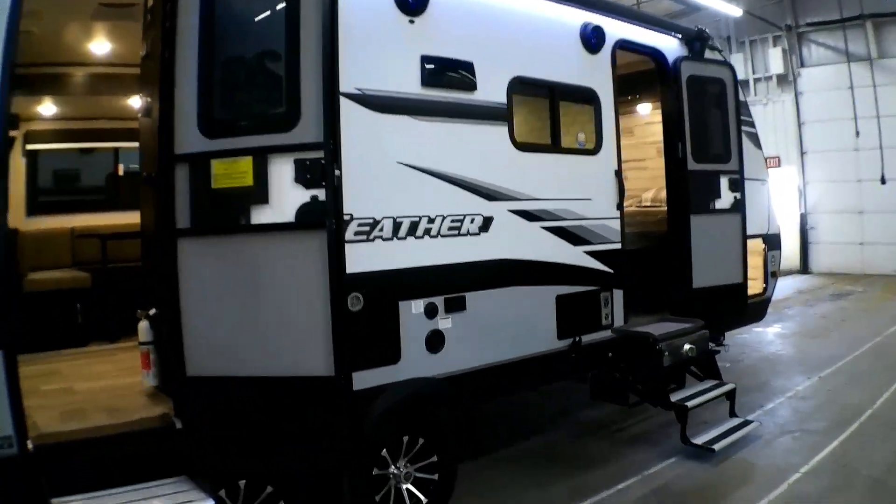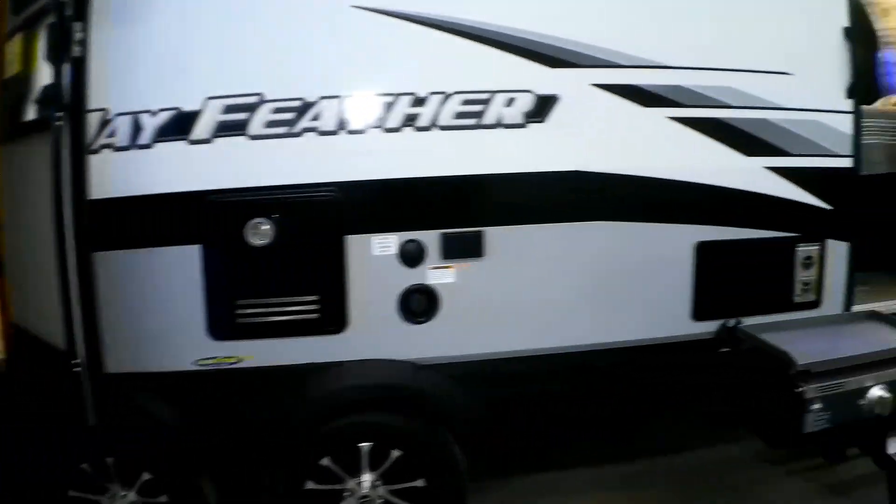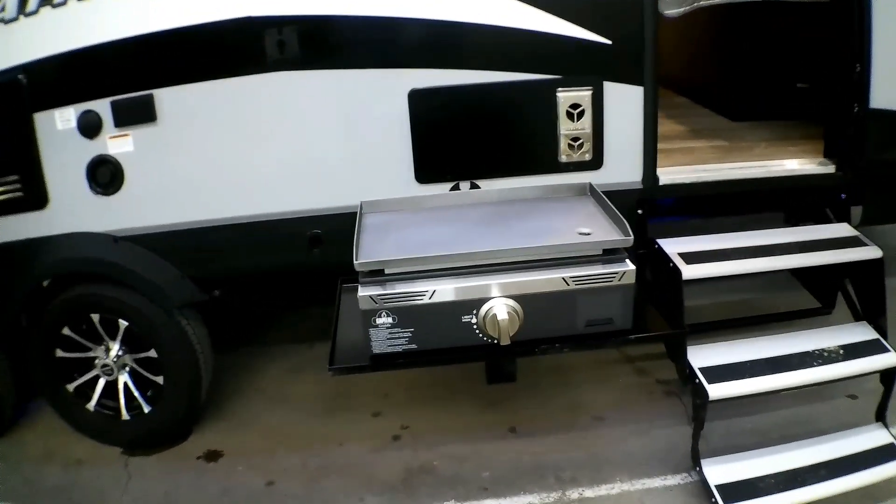It has one awning, outside speakers, and a tankless water heater. To complete the outside kitchen experience, it also has a cast iron griddle.